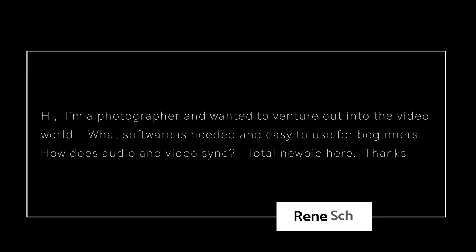Renee asks: 'I'm a photographer and wanted to venture out into the video world. What software is needed and easy to use for a beginner? How does audio and video sync? Total newbie here.' When it comes to easy-to-edit software, one of the easiest pieces of software to use is iMovie.